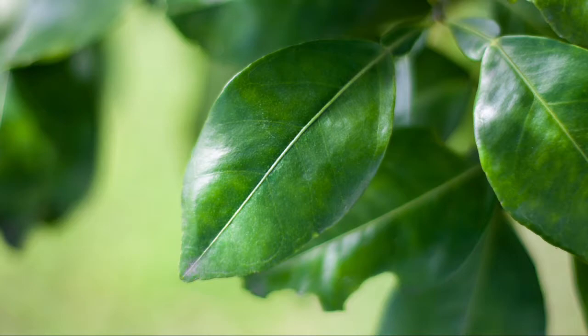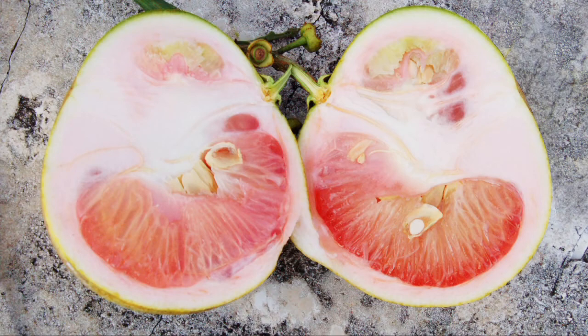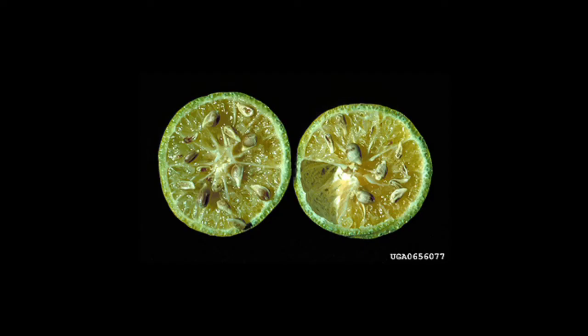Check for raised, thickened, or corky veins in the leaves. Another, though less common symptom, is lopsided, bitter, hard fruit with small, dark aborted seeds.